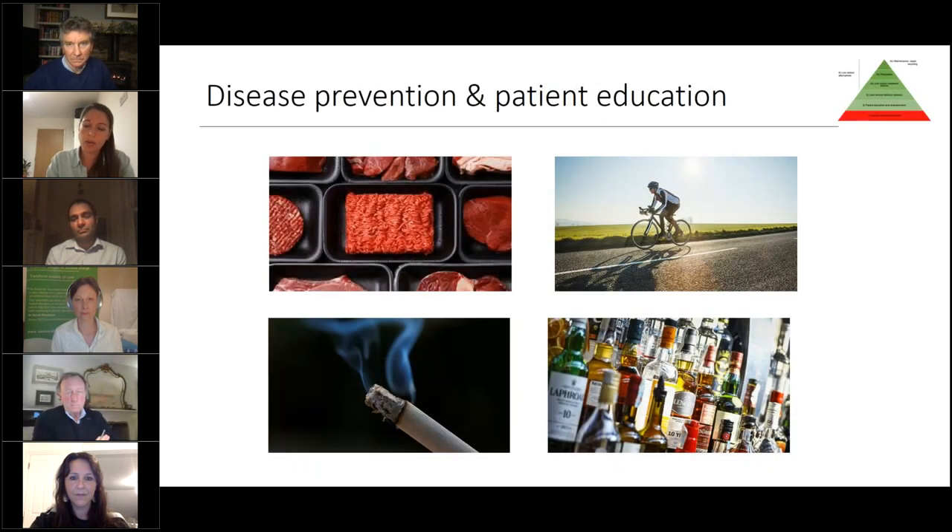The very biggest thing we can do is reduce the need for surgery in the first place — surgery is a very carbon-intensive intervention. We can encourage patients to adopt healthy lifestyles, including reducing red and processed meat consumption, encouraging active transportation, smoking cessation, and alcohol moderation. These have key benefits in optimizing patients' existing conditions as well as reducing their own environmental impact. When talking with patients, we should draw on principles from Choosing Wisely and Getting It Right First Time.